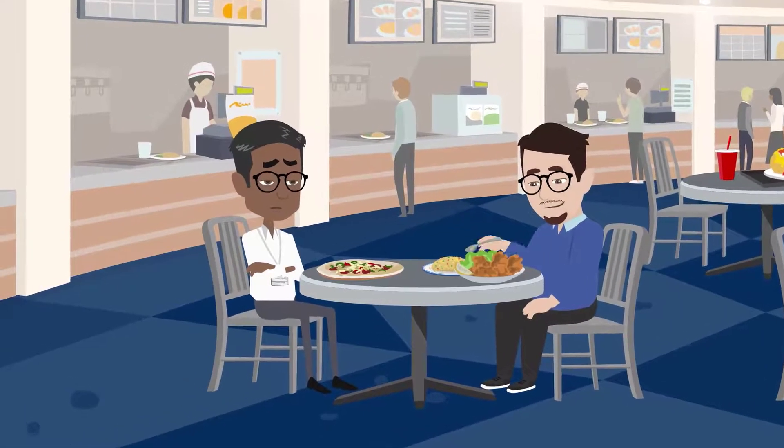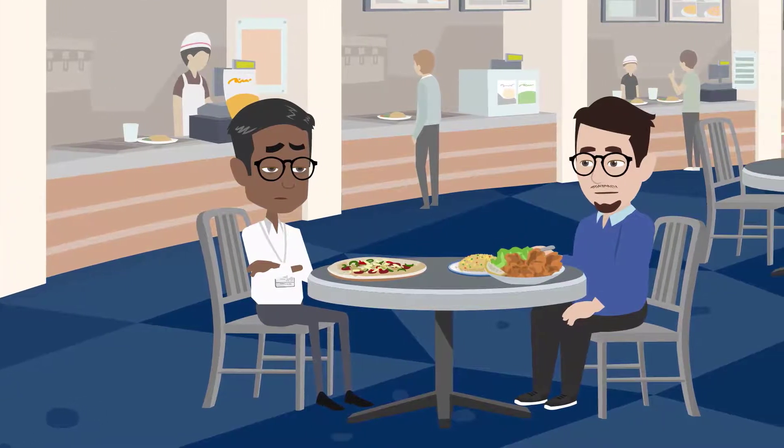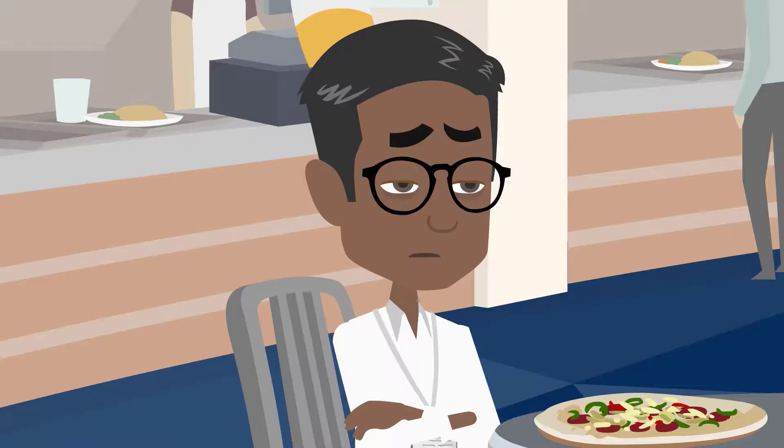I'm telling you, Steve, presenting our status in the quarterly management meeting is always a pain. We all know the service department rocks. Thanks, man, but... I always feel uncomfortable with the information I share.